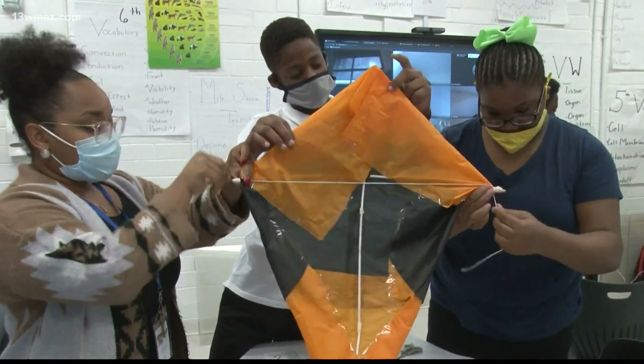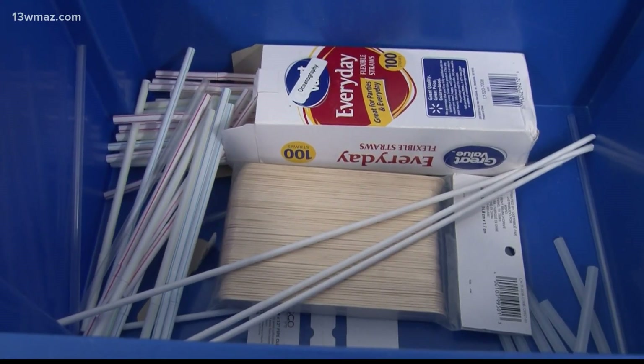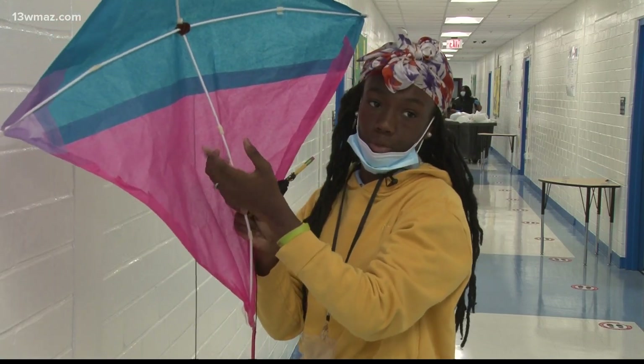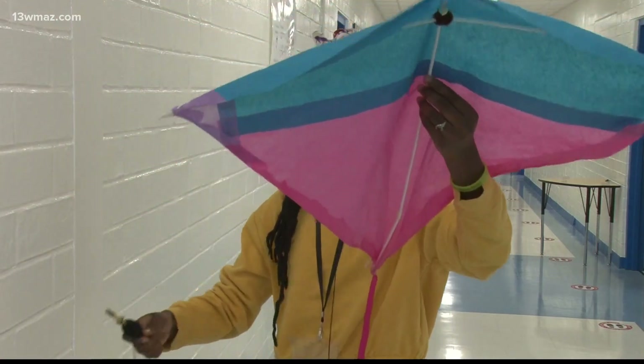Parents says it took her group 45 minutes to build a kite out of tissue paper, straws, glue and string. We put the paper straws inside the plastic straws because the plastic straws are more stable than the paper ones — the paper ones are bendy, so it helps the kite stay stable and not just fly away.